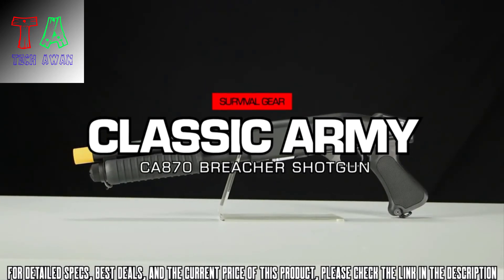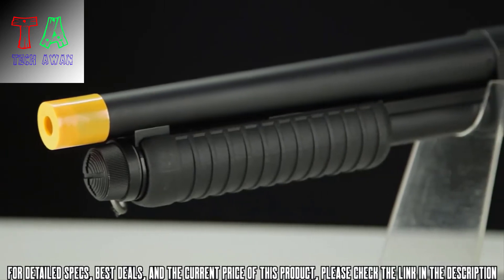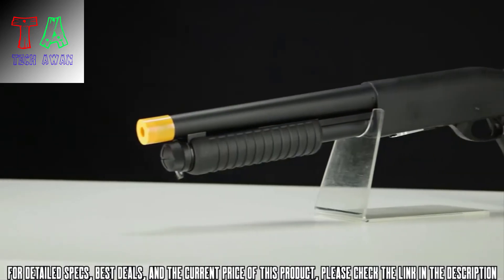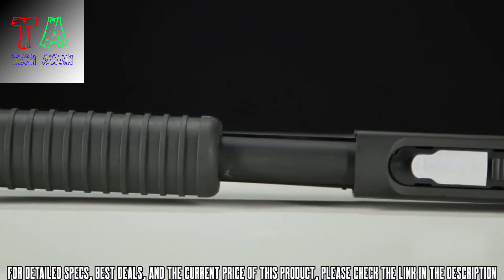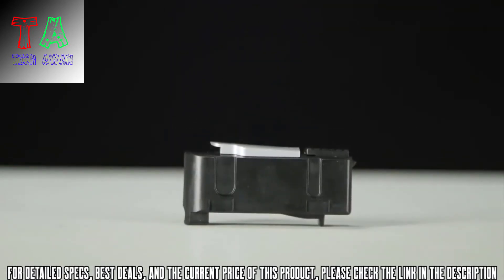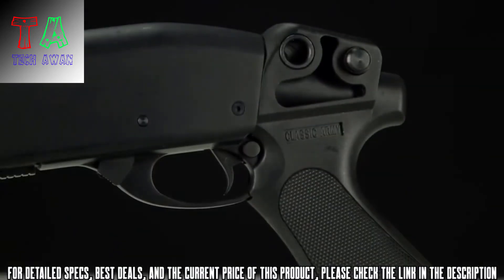Introducing the Classic Army 870 Breacher Spring Shotgun. Full metal construction and a compact size means it's the perfect backup weapon to strap to the back of your rig. It shoots 400 FPS straight out of the box and accepts standard AEG springs, meaning you can switch between field and CQB setups on the fly. Its attachable magazines carry 10 rounds a piece and offer better options for carrying more ammo over traditional shotgun shot shells.